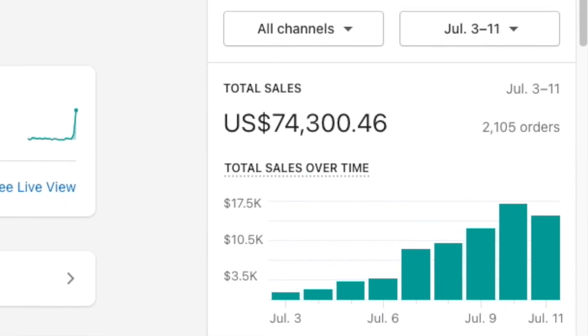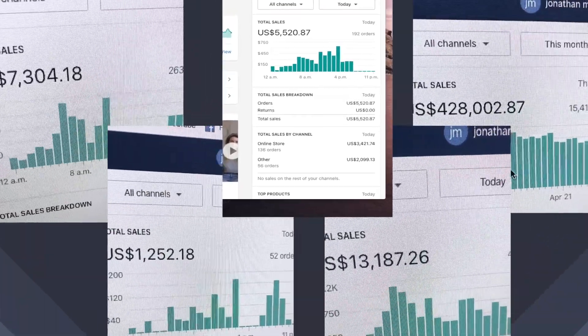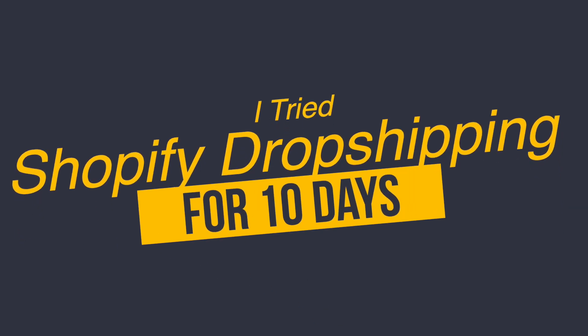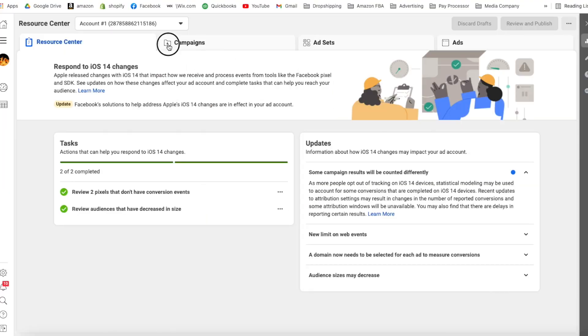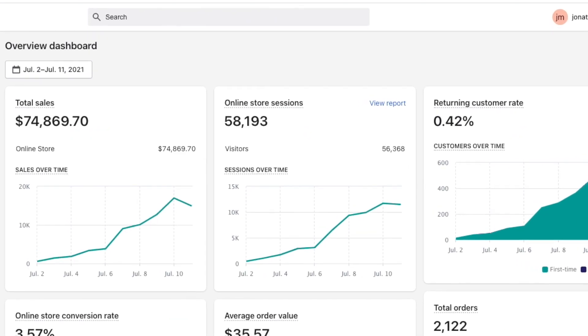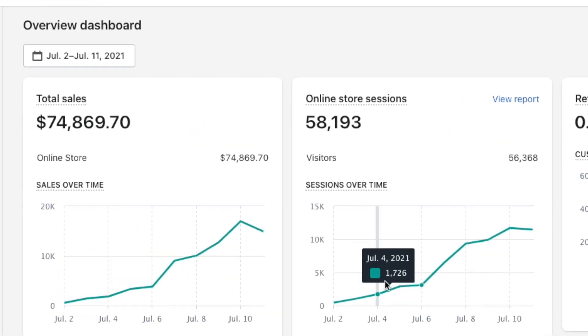I made over $70,000 with a single dropshipping product, and this is just one of many products I've scaled to thousands of dollars dropshipping. Do you want to see what ended up happening when I tried Shopify dropshipping for 10 days? I'm going to show you exactly how I tried Shopify dropshipping for 10 days and scaled this store to thousands of dollars per day from scratch.